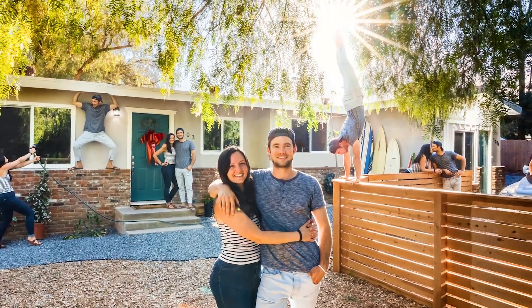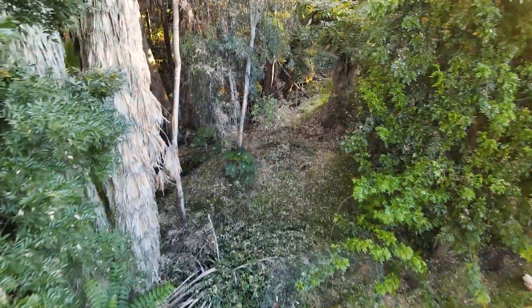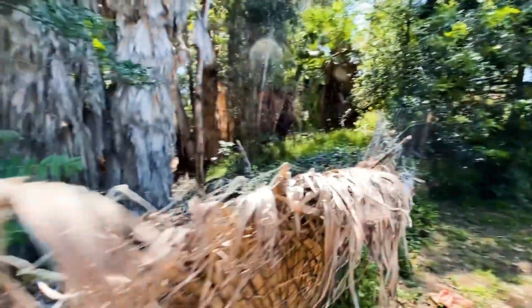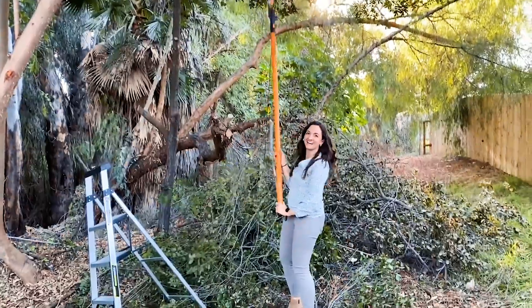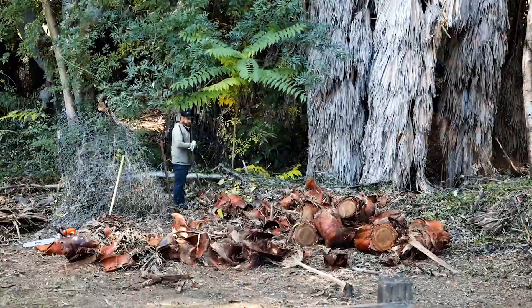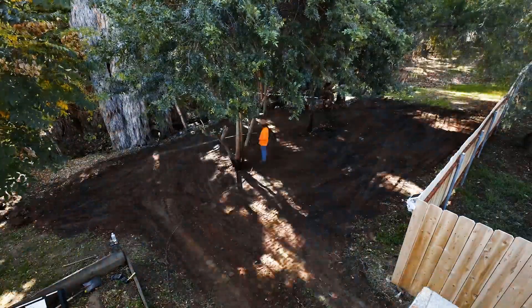In 2020 we moved into our very first home. Our backyard had so much potential when we first moved in but it needed a lot of work. We spent countless days and weekends picking up junk, clearing debris, and reshaping the land.